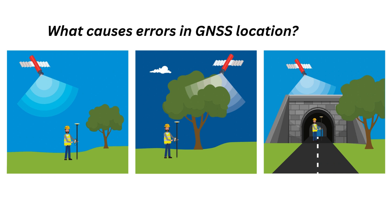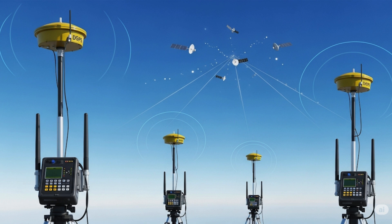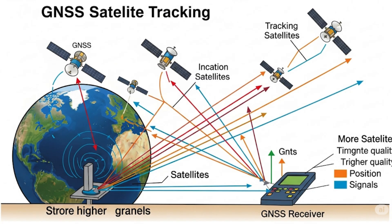What causes errors in GNSS location? GNSS receivers need to track at least four different satellites to calculate a location, but this location will not be perfectly accurate. Various sources of error can reduce its accuracy. The first step in improving accuracy is ensuring the receiver tracks as many GNSS satellites as possible. Tracking four satellites is the minimum, but each additional satellite provides more messages to improve accuracy. Tracking more satellites also enables the receiver to prioritize signals of the highest quality. It is important to maintain a clear view of the sky so the receiver has the best opportunity to track as many satellites as possible.